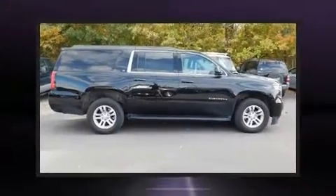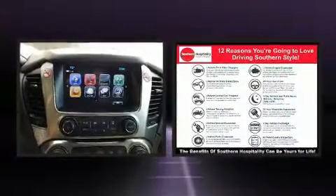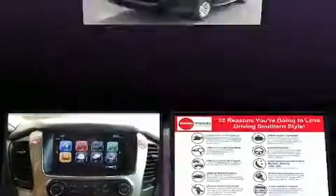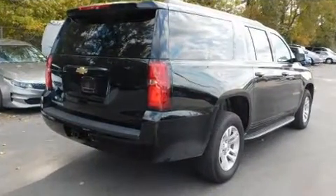Climb inside the 2018 Chevrolet Suburban. Under the hood, you'll find an eight-cylinder engine with more than 350 horsepower. And for added security, dynamic stability control supplements the drivetrain. Four-wheel drive allows you to go places you've only imagined.